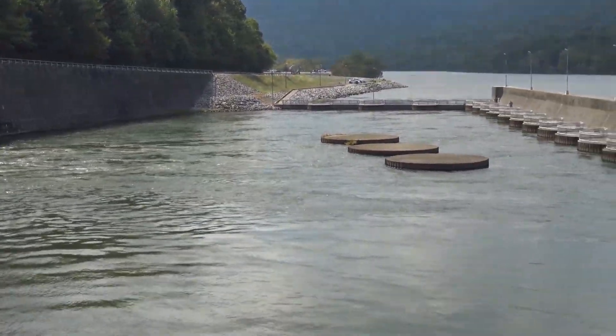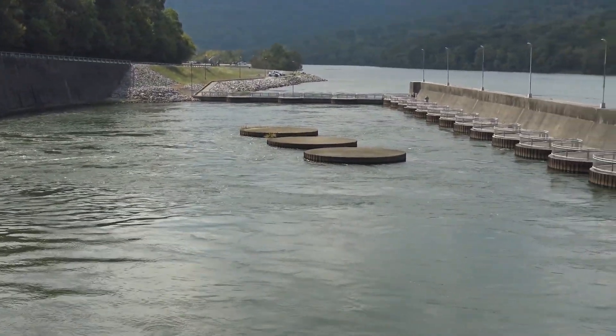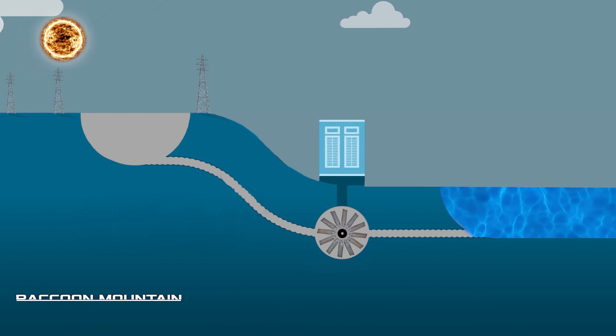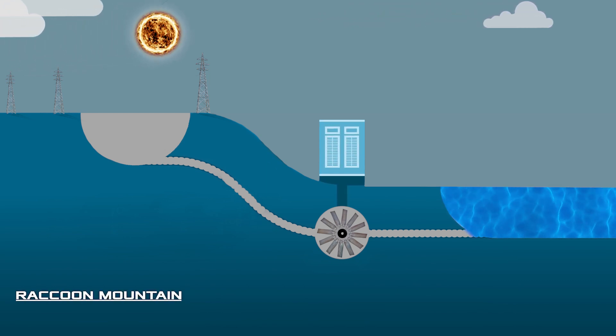It's actually a pumped-storage hydroelectric underground power station. A standard hydroelectric power plant generates electricity simply by discharging water over a dam. Pumped storage power plants like Raccoon Mountain operate on a different principle.